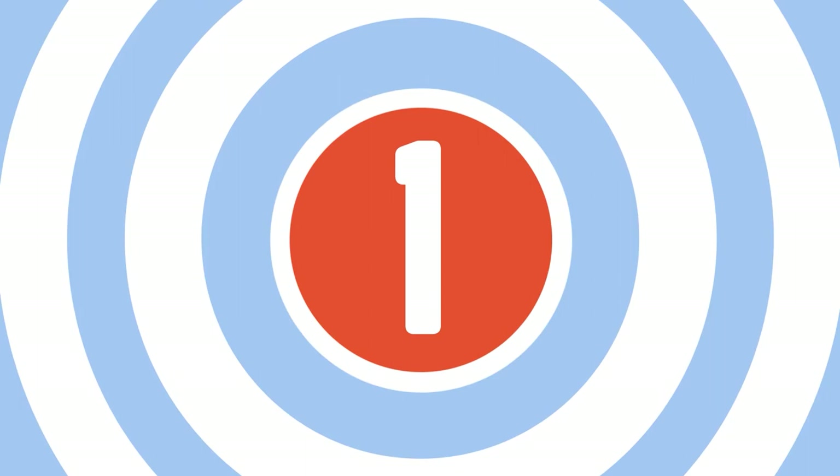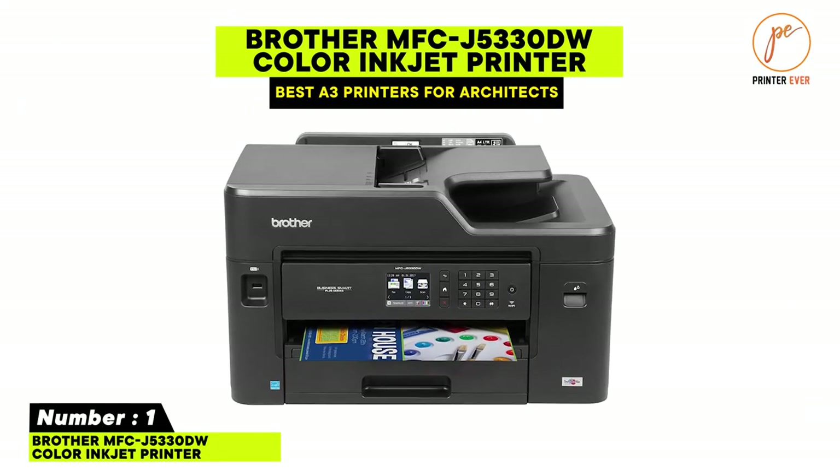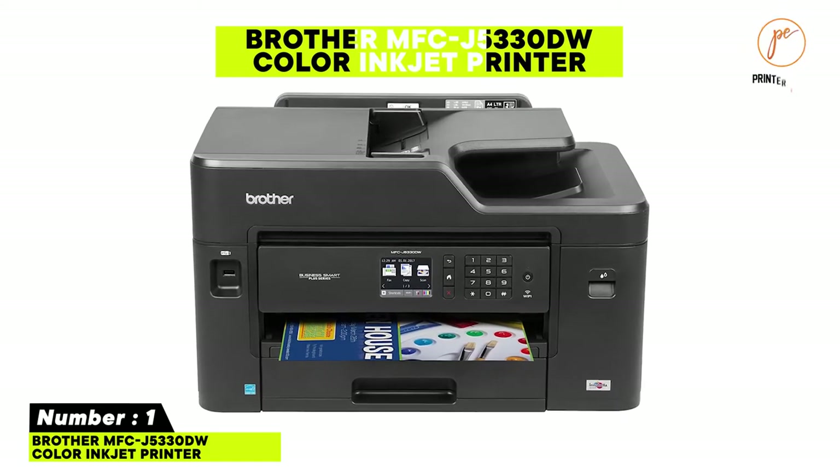Here you will get a verified review of the top printers competing in the market for the last five years. Sometimes choosing the right brand becomes difficult when some are standing in the same position, but if you watch till the end you can easily select a suitable one and learn the guidelines for choosing a perfect printer. Number one: Brother MFC-J5330DW color inkjet printer.